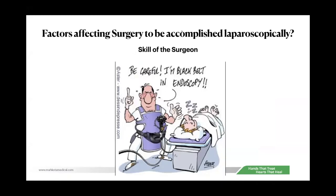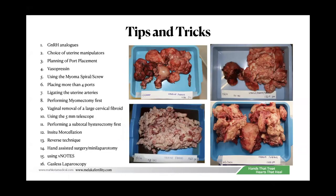Finally, the skill of the surgeon matters — the more skillful the surgeon, the larger the uteruses they can handle. We start with small uteruses and progressively move on to tackle bigger ones. In this lecture, I'm going to cover 16 tips that could benefit anyone trying to do laparoscopy for big fibroids.